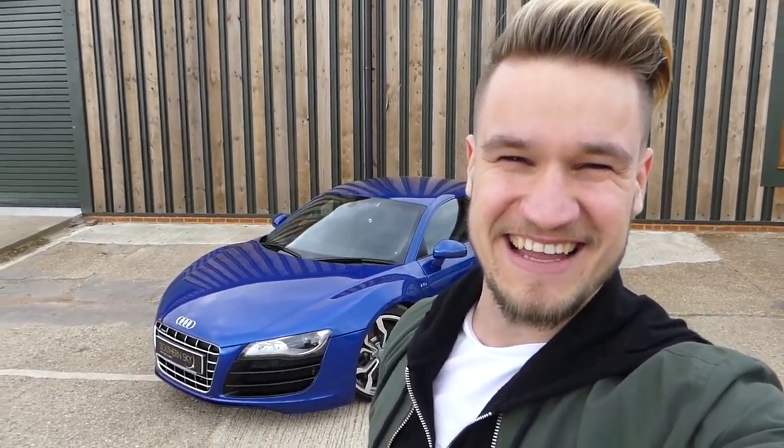What's up guys? Welcome to Supercars of London and another video down at Southern Sky Motors. They've invited me down to pick any car that I want to drive from their stock today, and I have picked this car.